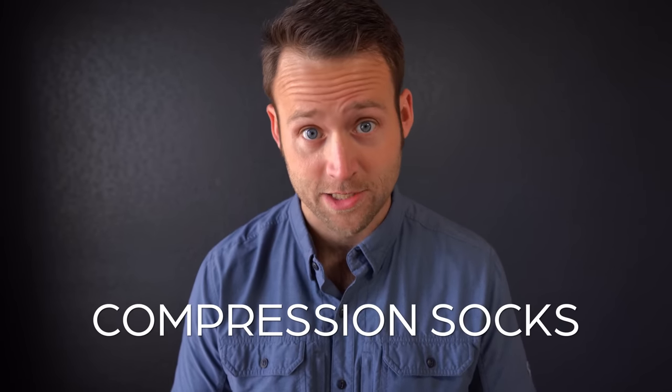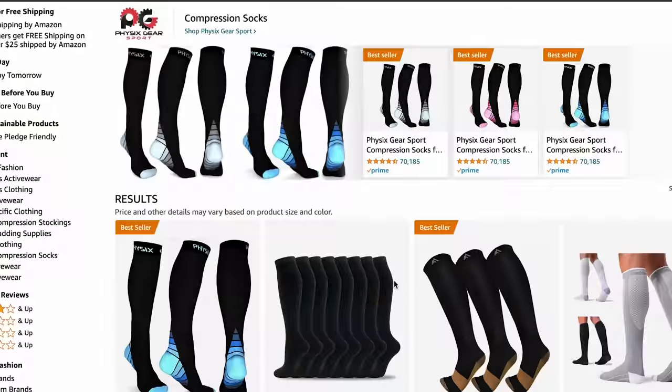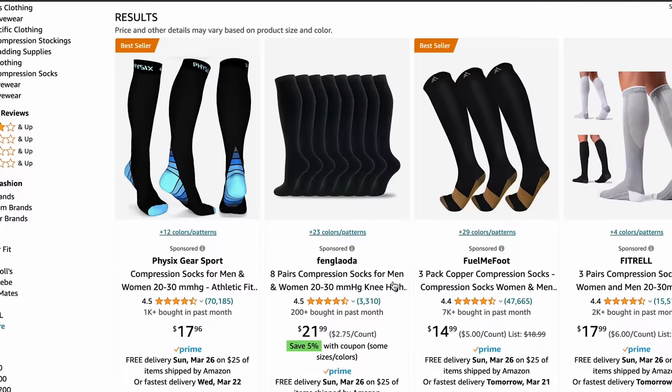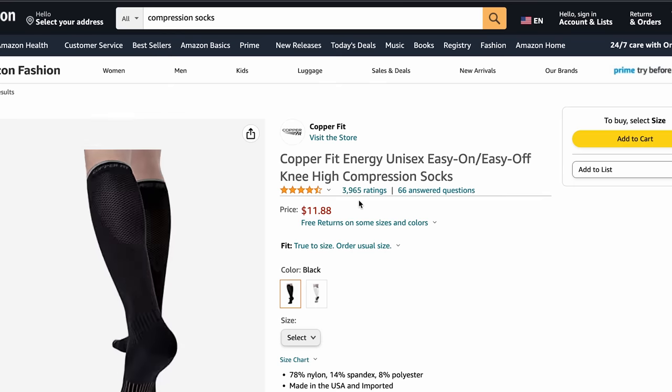One other item I recommend wearing for long-haul flights is compression socks. In the clip we just looked at I'm wearing them — you can kind of see them right here. Compression socks are great because they help regulate your circulation, which can be really important on these long flights.